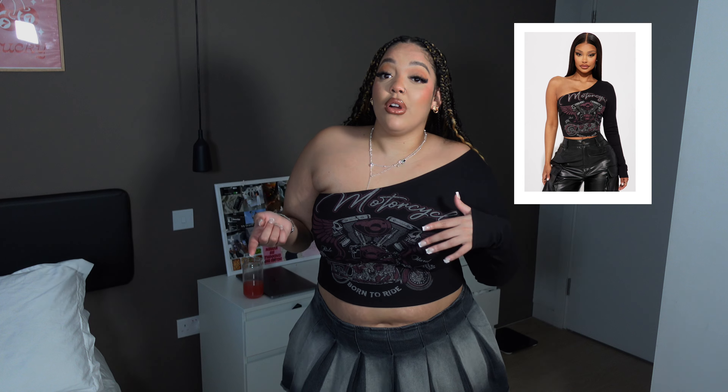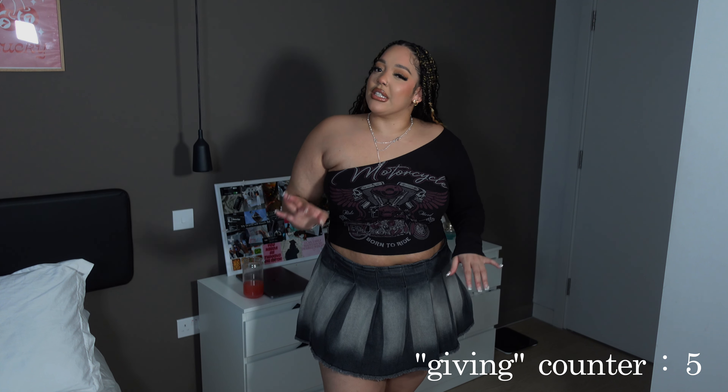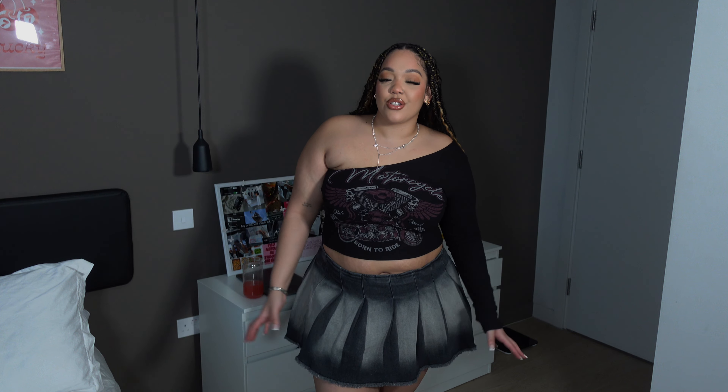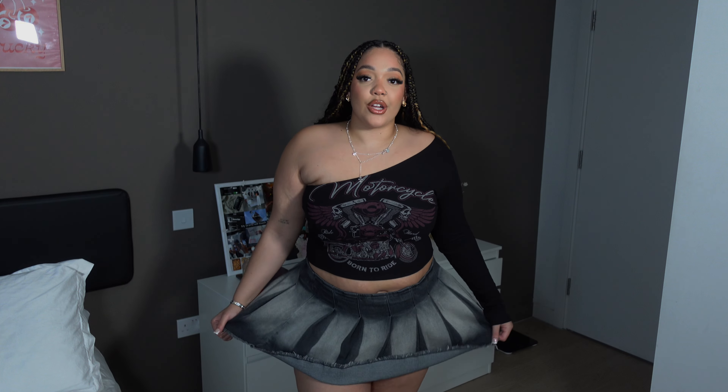I saw the model in the picture wearing the skirt with a similar top to this, so I went for the same vibe — it's really giving something different, not elegant vibes, definitely a going-out, club outfit. Pleated skirts are so in right now. Skirts are short on me naturally, so I normally just wear little shorts underneath when I go out. I'd probably wear this with a white top as well since it's grey. Neutral vibes — it all goes so well together.